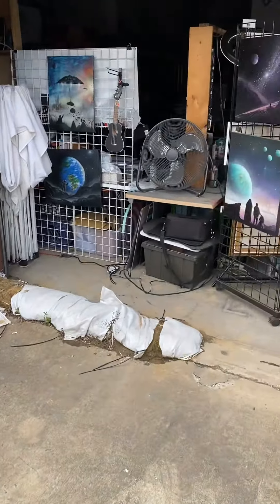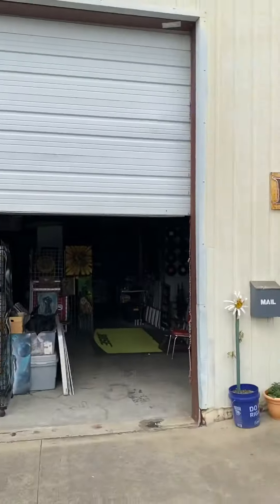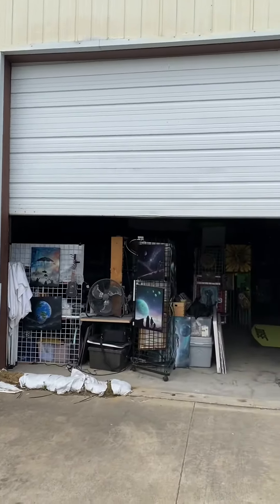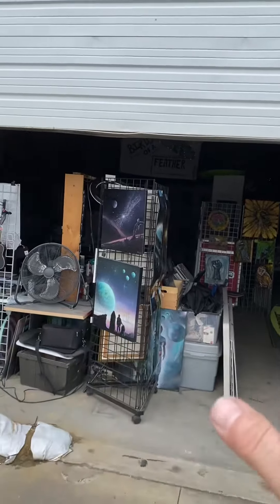Hey guys, back again. I want to show you a little front space of my studio. It's called the Hive. Walk into this warehouse building — it's pretty far back. A bunch of us artists share this together.